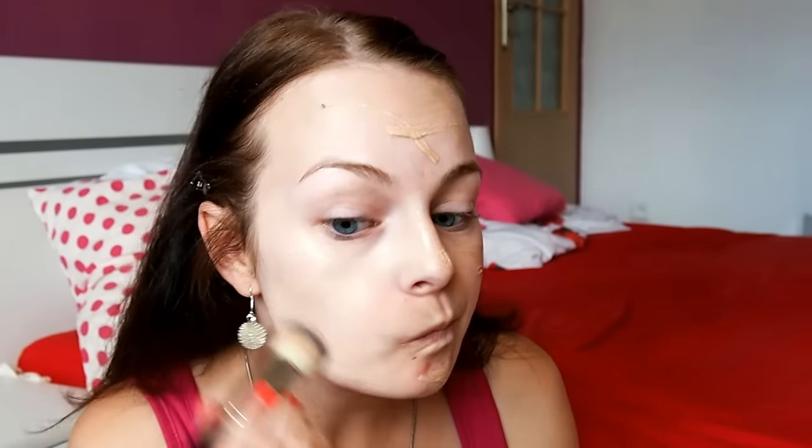No a já si vezmu tady ten Revlon Photoready, protože on má v sobě takový jako jemný cpitečky. A do toho zamíchám tady tenhle ten rozjasňovač — nebo možná nezamíchám, já to dám rovnou na sebe. Takže už jsem teďka jako popálená. Já bych klidně dala štědřeji toho rozjasňovače.